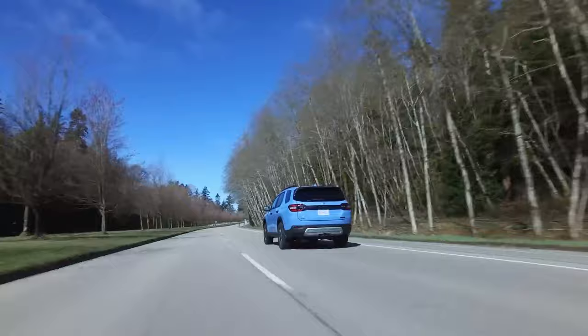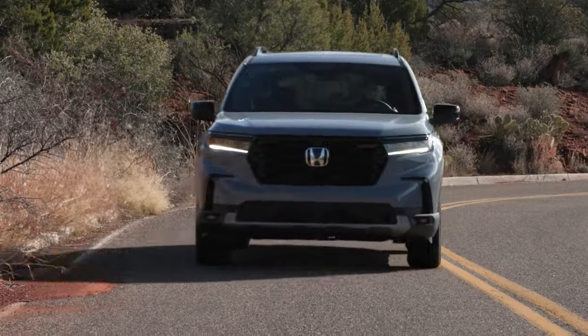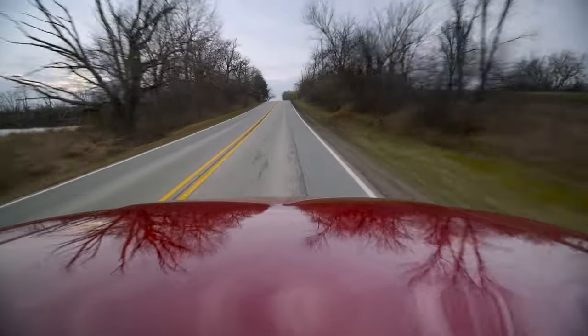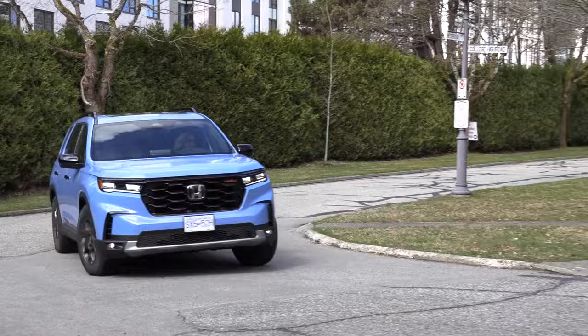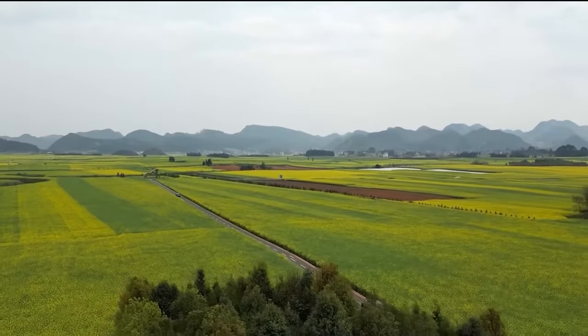The Pilot's acceleration is not so bad for its size, sprinting 0 to 60 in under 7 seconds with the right configuration. This gives the SUV a responsive and engaging driving experience, whether merging onto the highway or passing slower traffic. The SUV manages to achieve solid fuel efficiency, rated at 20 miles per gallon in the city and 27 miles per gallon on the highway.